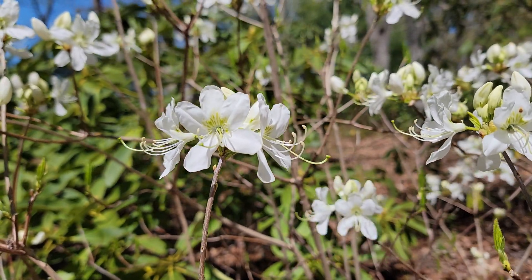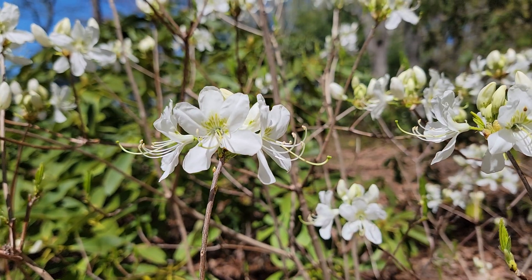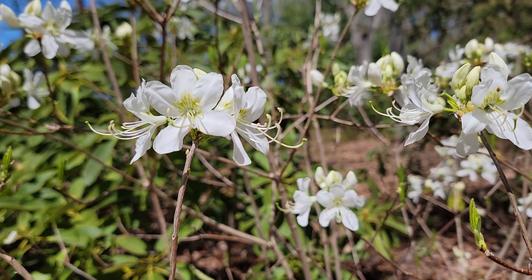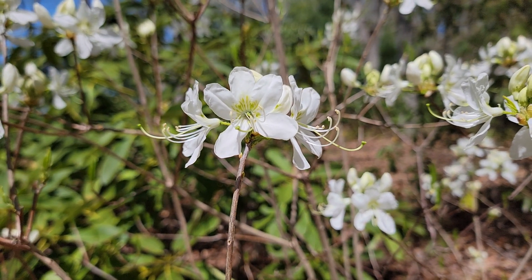It's April 25th, 2024. You're looking at Rhododendron Vasei White Find. I've done other videos of this particular variety in the past, but it's just too hard not to do it again. So here we are, another video of White Find Vasei.